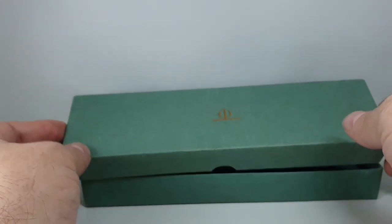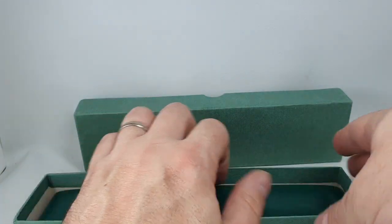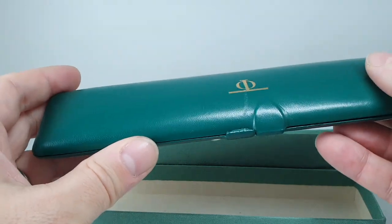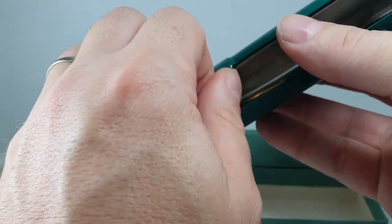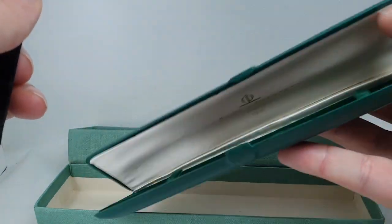Hello watch fans! Birth Year Watches here, and inside this outer box we have the inner box, and in the inner box we have a circa 1983 Baume & Mercier gents watch.